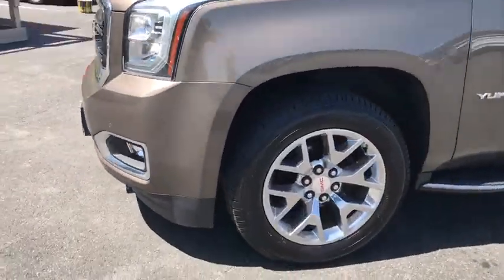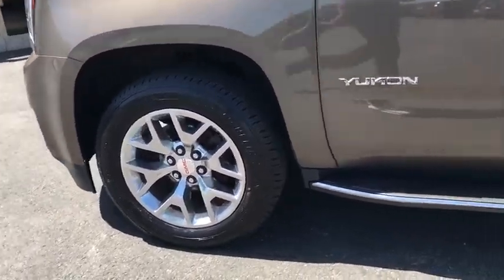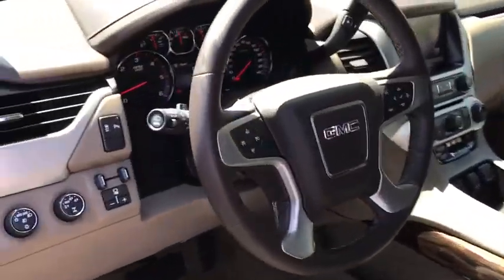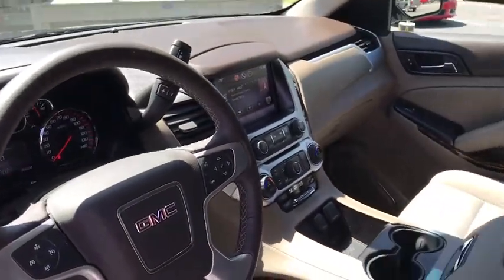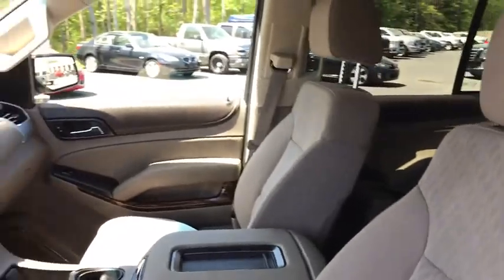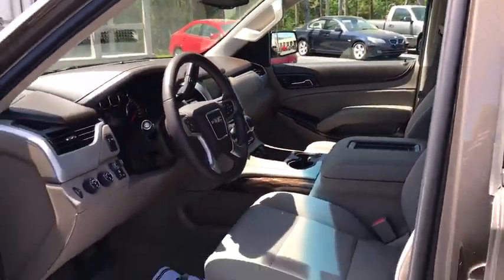Wouldn't you look great in this vehicle? Stop in today and see for yourself. I'll see you in the next vehicle.